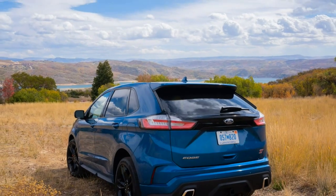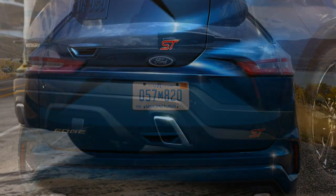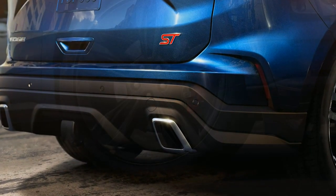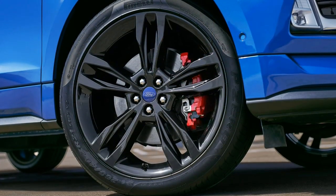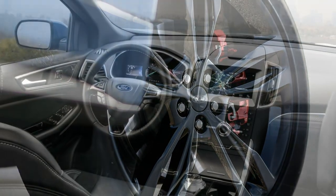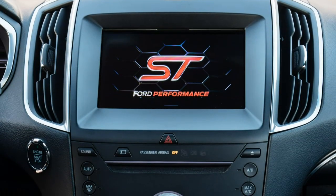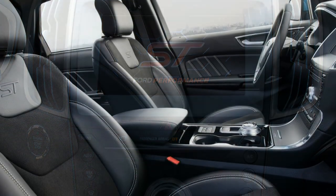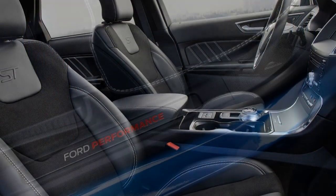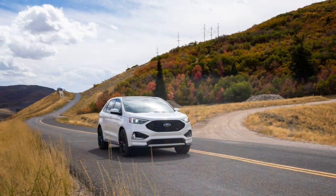In essence, the Edge ST is a mildly hotter version of the Edge Sport model which it replaces. Revised software lets its EcoBoost twin-turbo 2.7-liter V6 produce 335 horsepower and 380 lb-ft of torque — gains of 20 horses and 30 lb-ft — while a brand new 8-speed automatic replaces the earlier 6-speed unit.